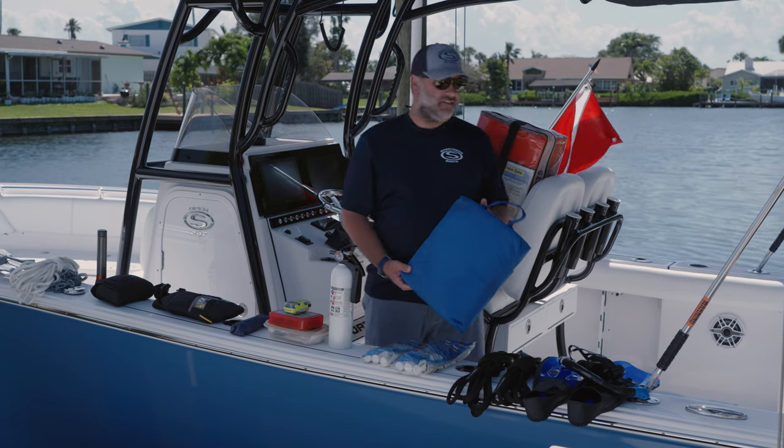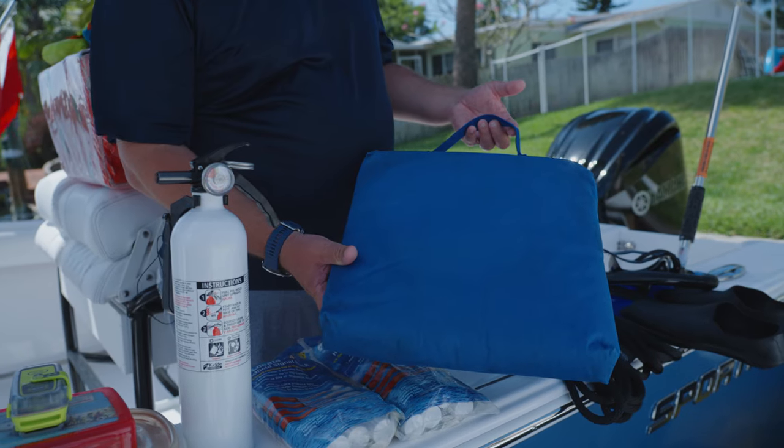The next is a throwable cushion. This needs to always be easily accessible in case someone falls overboard.